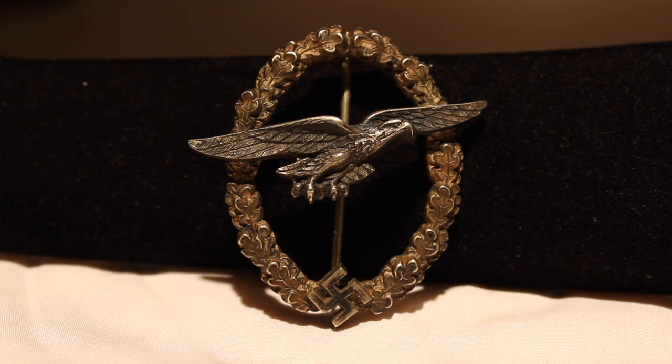The eagle is well-defined, matching exactly how an eagle looks while gliding and resembling the actual glider itself from the training sessions. You can see this dark finish on the eagle, the polishing done on the edge of the oak leaves, and the dark finish on the swastika as well, with the wear around the edges.